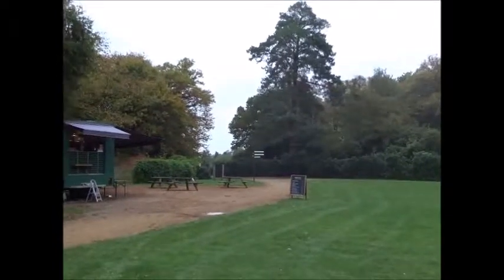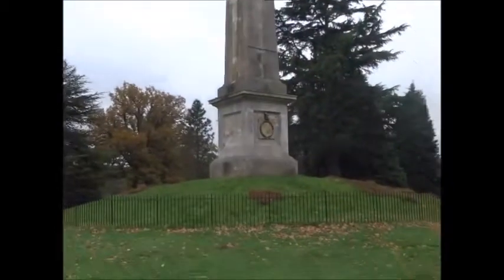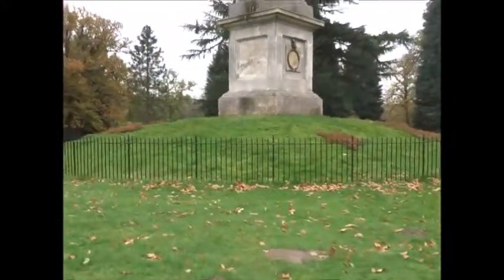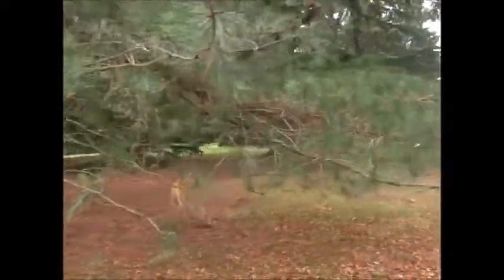This would probably be a pretty crowded spot on a good summer's day — it's a good spot for having a picnic, with some picnic tables there. There's the obelisk. It's a nice spot — all royal grounds.